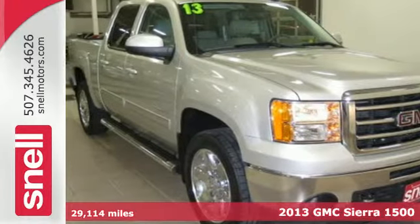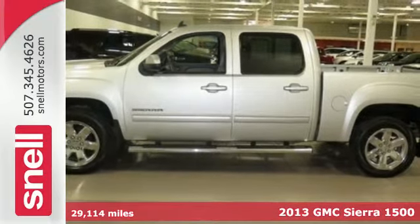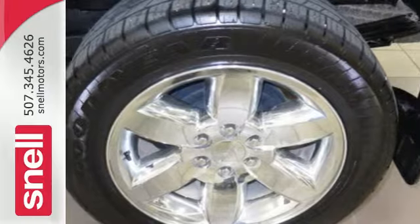Here's a 2013 GMC Sierra 1500. Getting the job done has never been a question for you, and it shouldn't be for your truck either. That's why this Sierra is perfect.